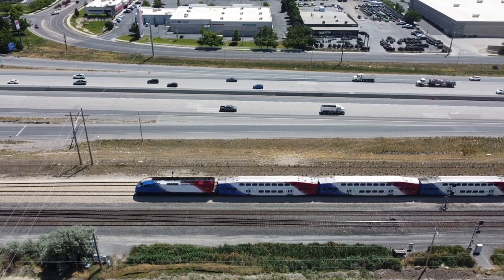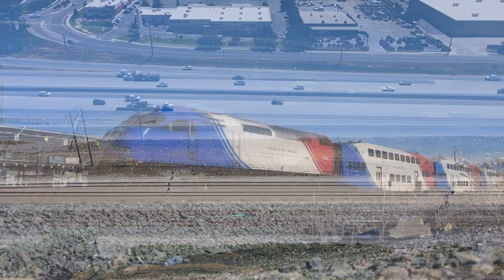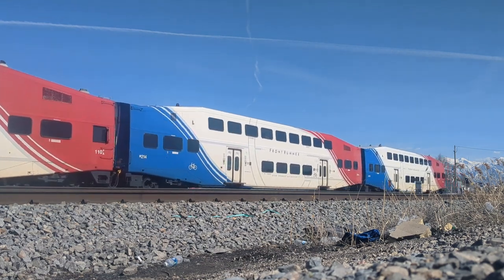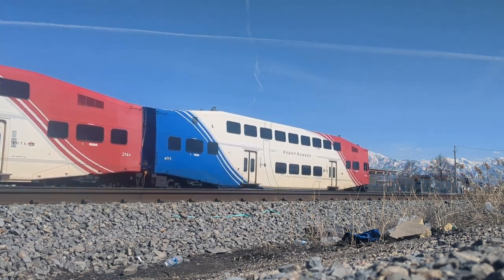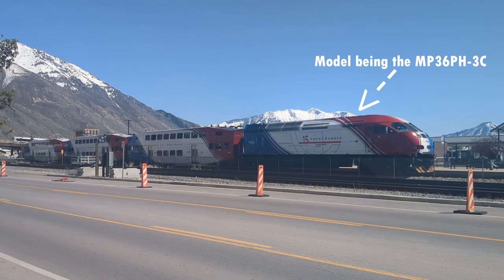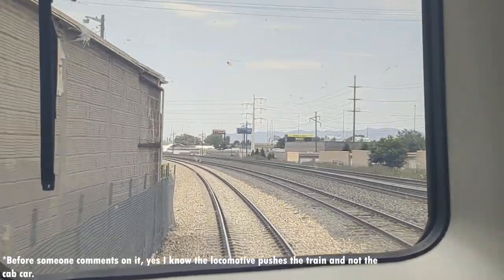Frontrunner consists of 16 stations from Ogden to Provo. As of 2023, Frontrunner operates with half-hour frequency in peak hours, with hour frequency during non-peak hours and on Saturdays. The train does not operate on Sundays. A standard Frontrunner train layout consists of an MPI MPX Express locomotive in the front, followed by three Bombardier bi-level passenger cars, with the southward car having a crew cabin for pushing the train southbound.